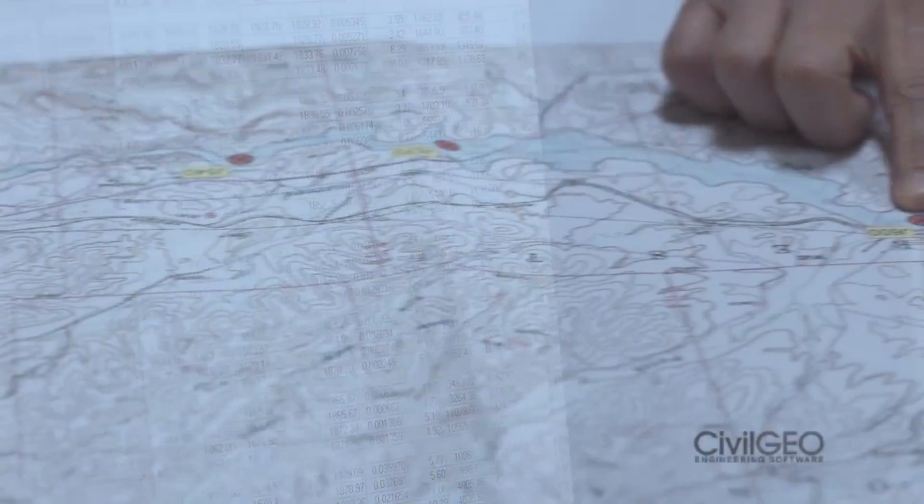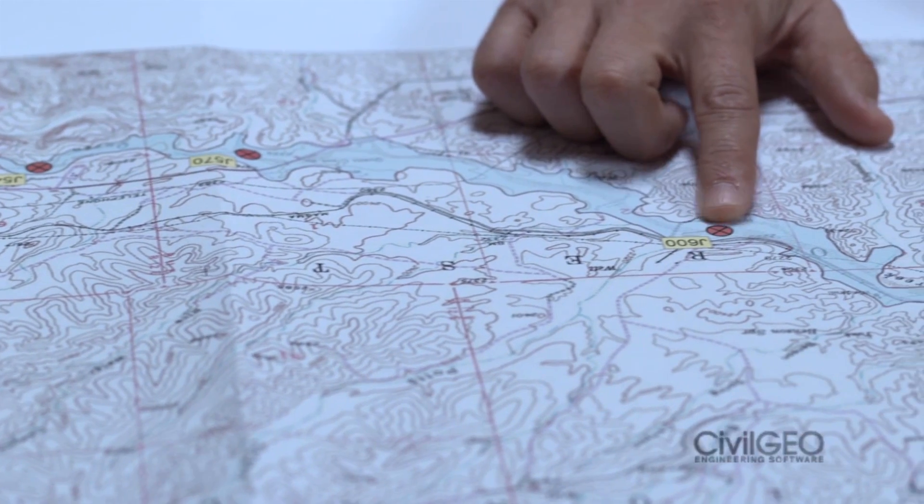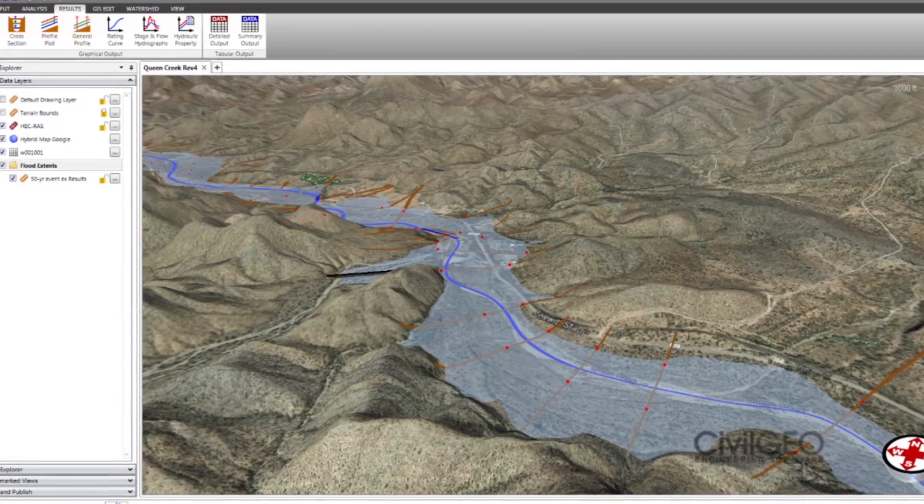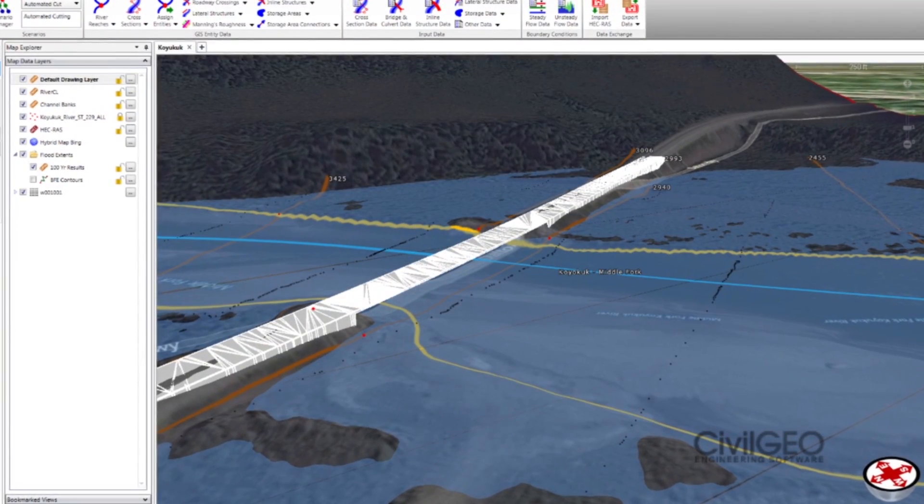I can bring my data in, make changes on the fly, and export it out to formats that my client can see. I can bring out my information as shapefiles and AutoCAD drawings.